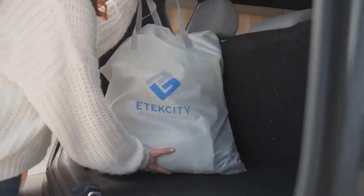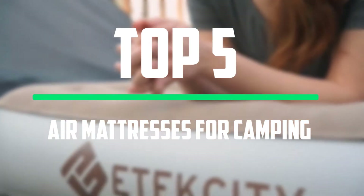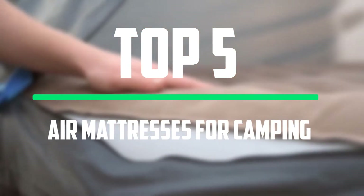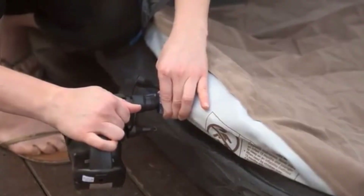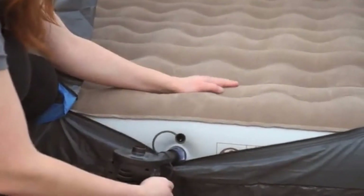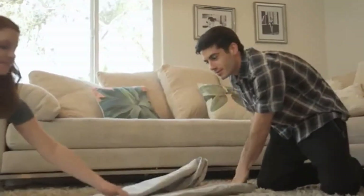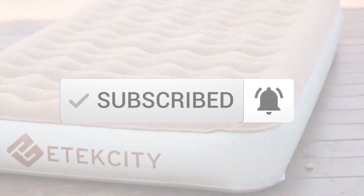Hello everyone, welcome to our new video. In today's video we break down the top 5 best air mattresses for camping that are available on the market. I tried to make the list based on their popularity, quality, price, durability, user opinions and more. If you need more information about these products, please check the link in the description section below. Make sure you subscribe to more videos. Okay so let's get started with the video.